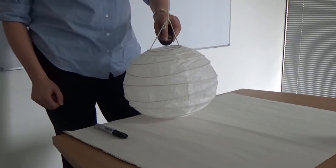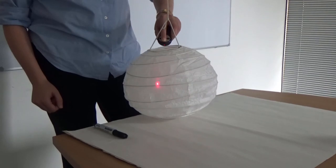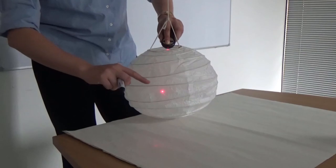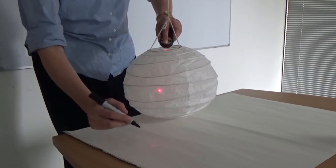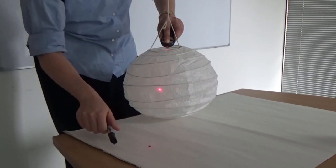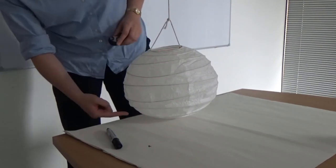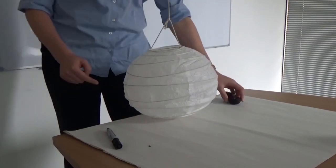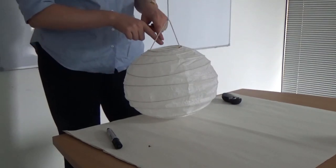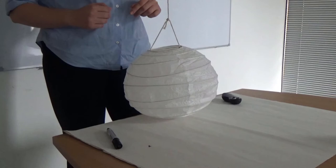We stand at the north pole with a torch that can see through the earth, and we shine the torch at each point on the surface of the earth and see where the torch beam continues on to touch the piece of paper. So this point here, for example, gets mapped to here. We do this for all possible points on the earth's surface. The south pole gets mapped to itself and the equator gets mapped to a large circle in the paper. The north pole doesn't get mapped anywhere at all, but that's the only point on the sphere that gets missed out.